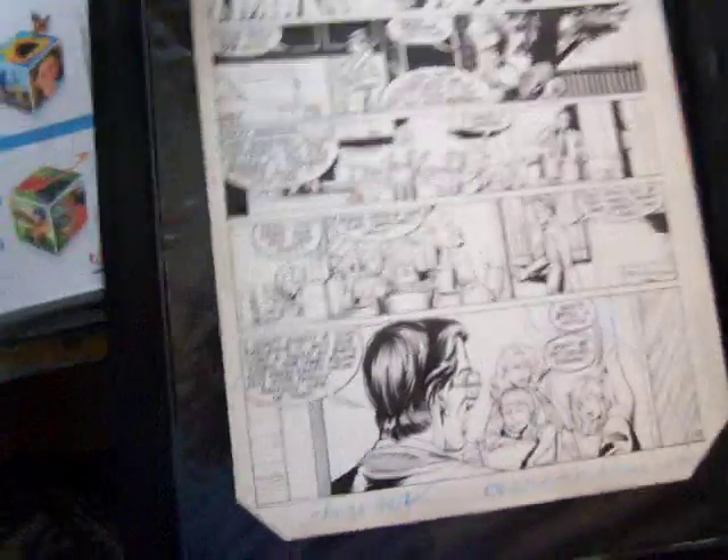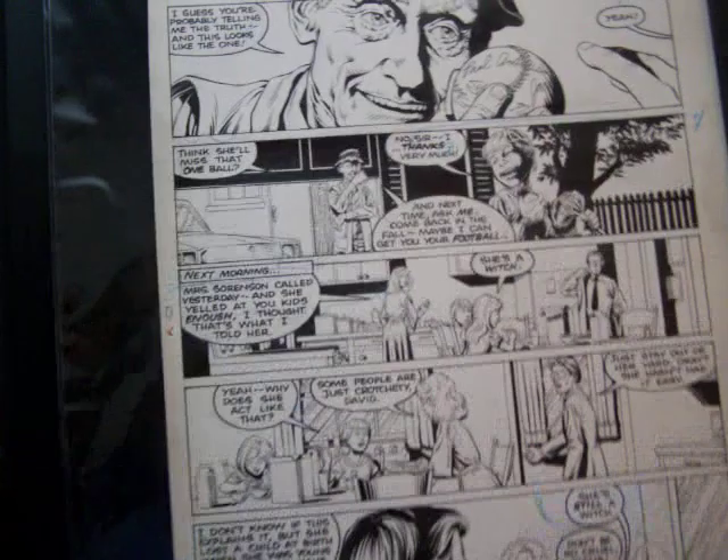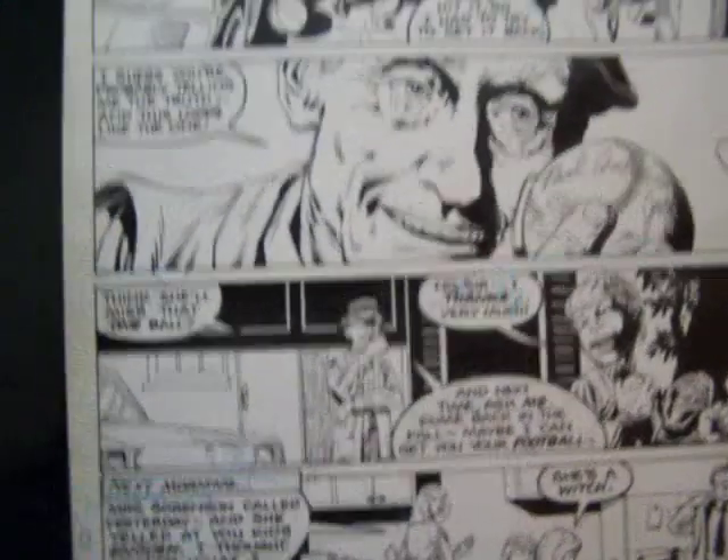Nobody knows what this age is. Okay, it's from DC. It's from 1983. That's why I got the good deal on this one. I can't give you any info about it.